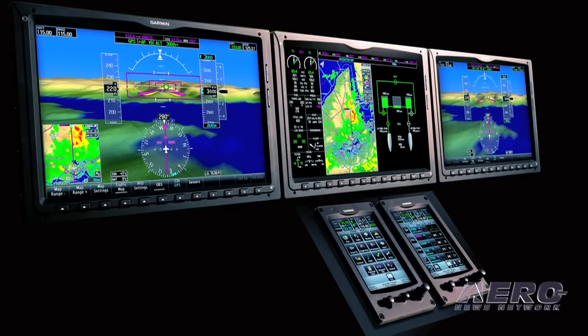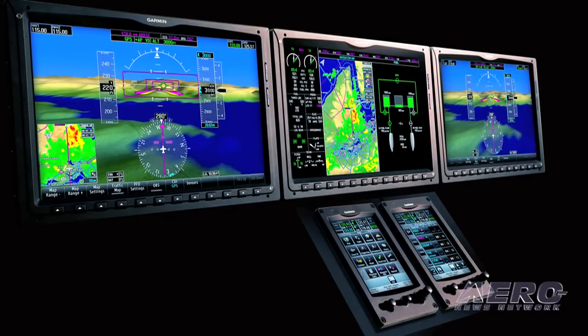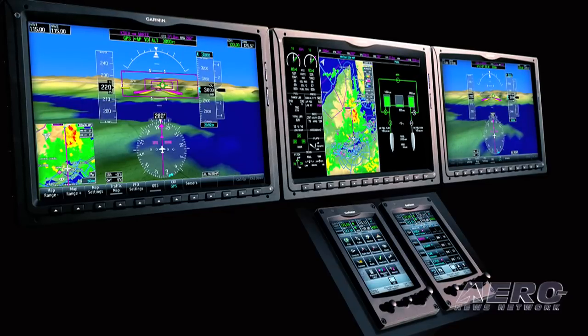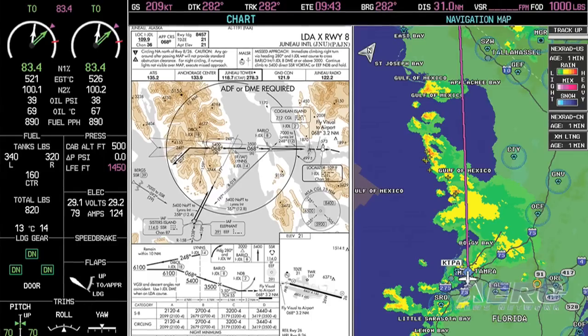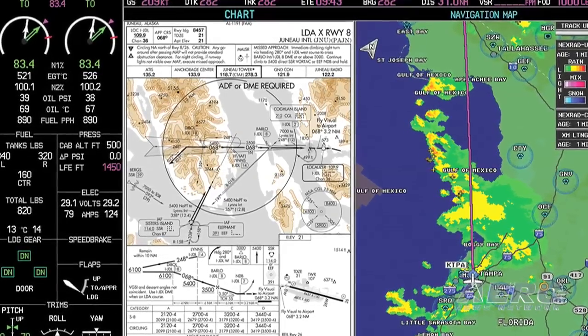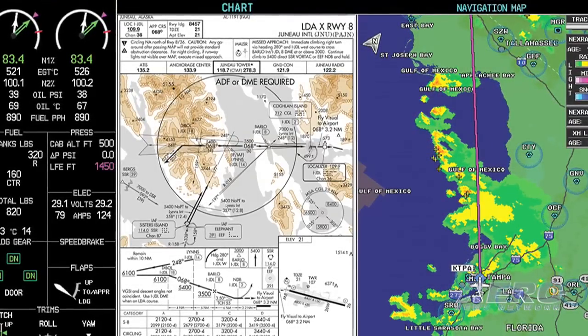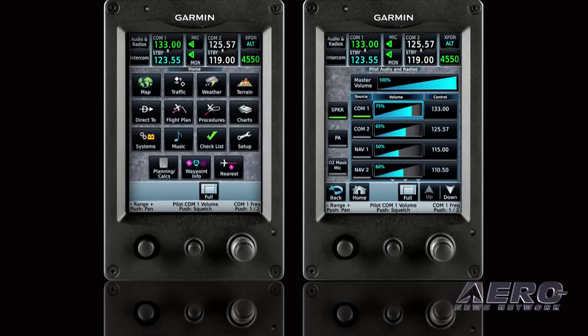The new GDU1200 wide aspect ratio display is a 16-by-9 widescreen at WXGA resolution. With the displays alone, the G3000 provides 25% more viewing area than our largest glass version of the G1000 flight deck. If you incorporate the touchscreen controllers — the GTC570s — as display areas, which they can be used as, you get up to 40% more glass than our prior versions of G1000.